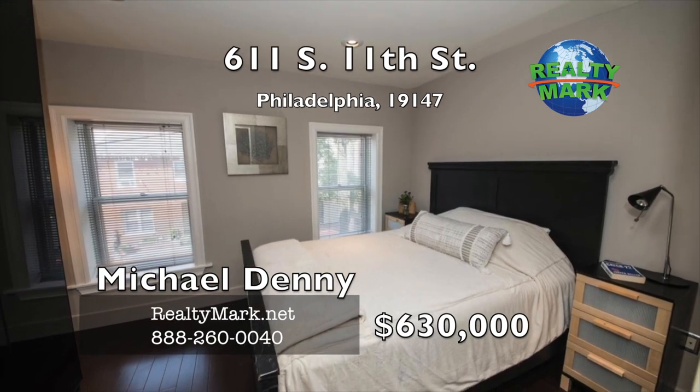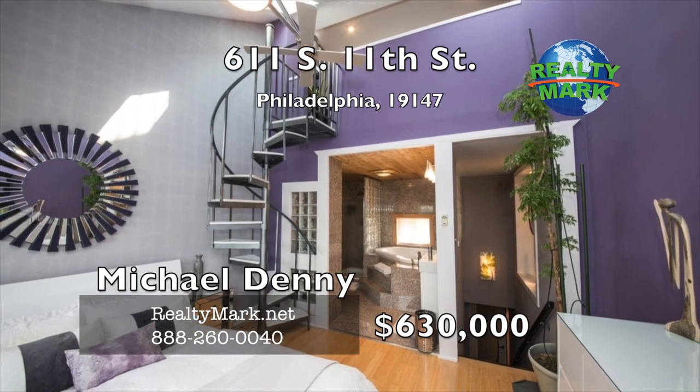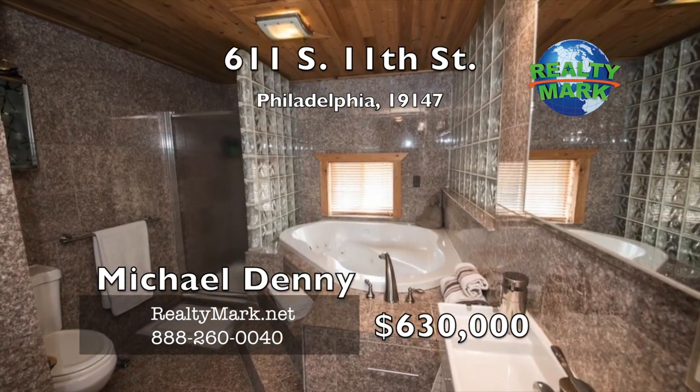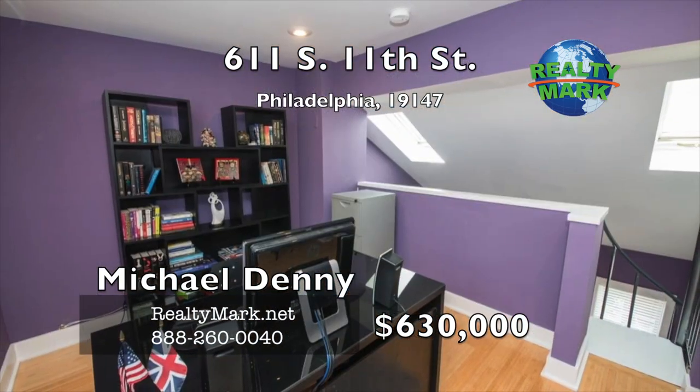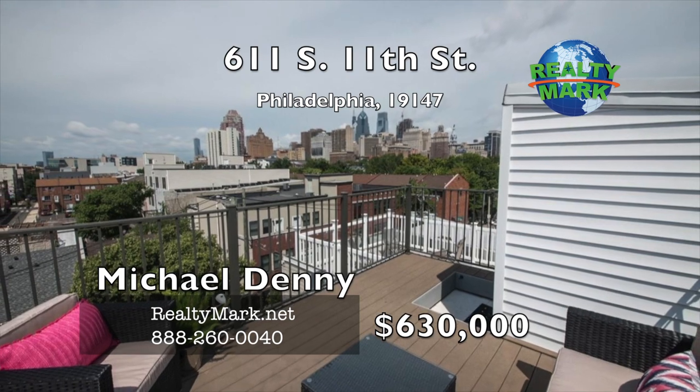The second floor has a nice-sized bedroom and full stunning bathroom with quality design and materials, and a third bedroom that has been converted to a large walk-in closet with a cedar sauna, which can easily be converted back to the third bedroom if desired.